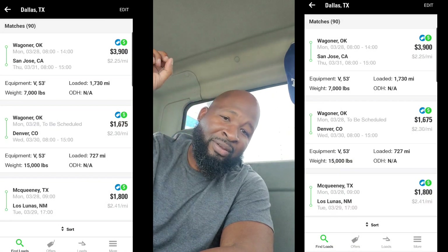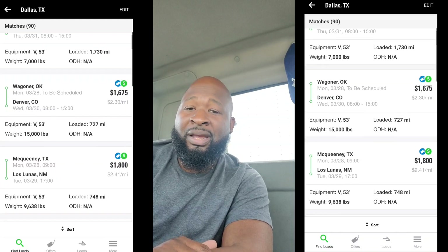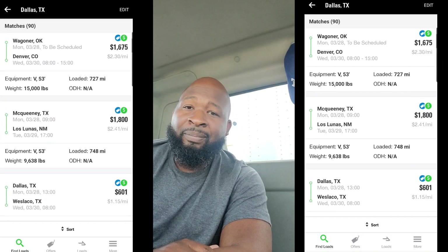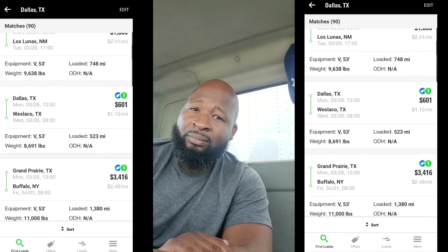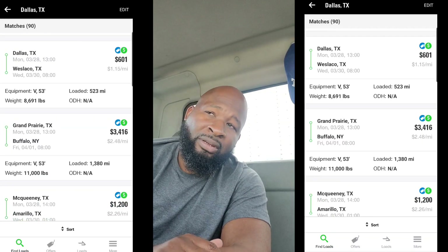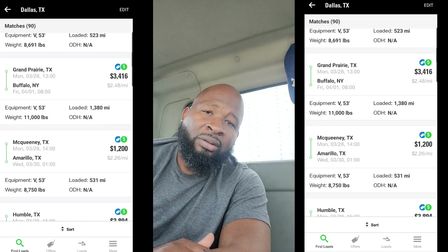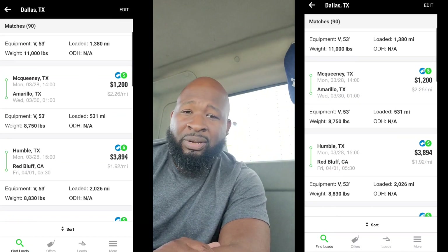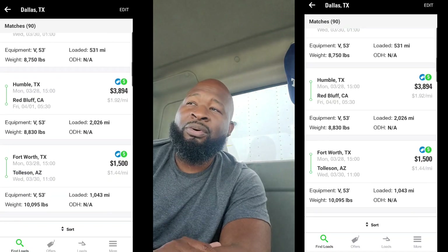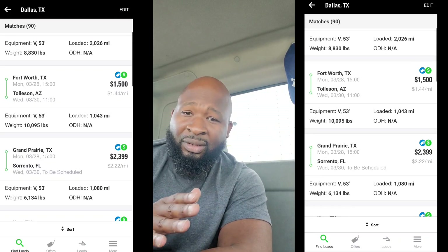At some point in the video, I'm gonna have me searching a load board. I did a little screen recording so y'all could actually see what the load board looks like, what it's paying, how many miles you have to go, how long you'd have to wait. I set my max at 20,000 pounds, so all the loads you're seeing are under 20,000 pounds, and all of those loads are for a single axle truck — you could take every load that you see.